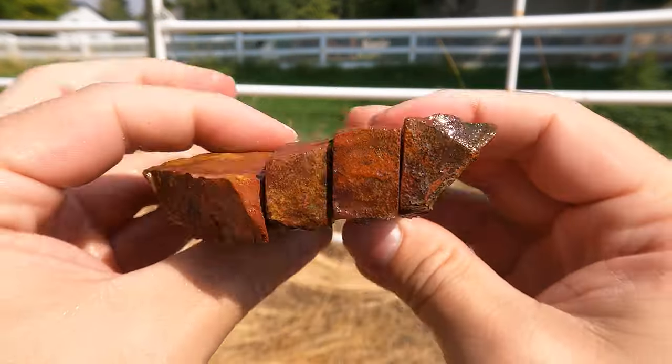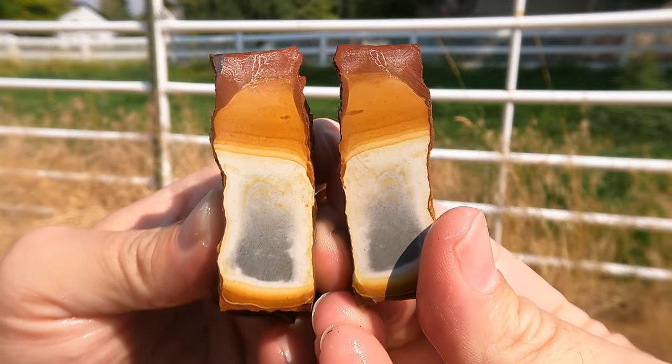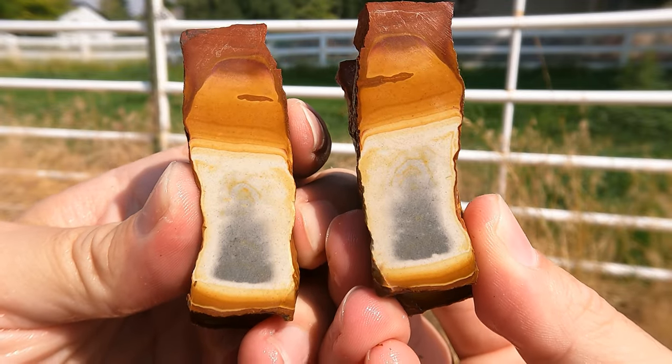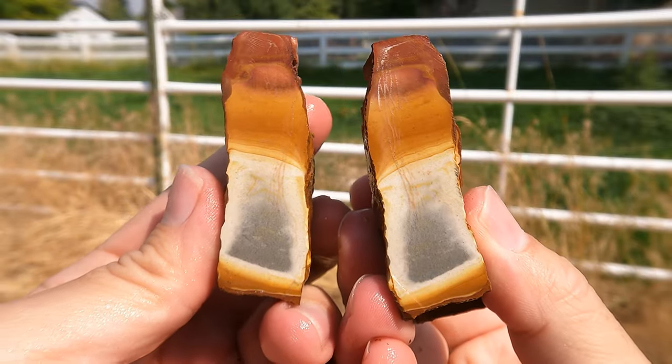Okay, some more Salina wonderstone — much thinner one. And it looks very similar to the last one, just thinner. I like that little splotch up near the top. Cool.